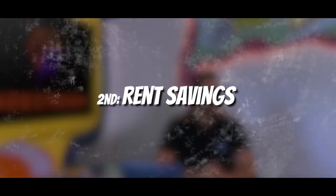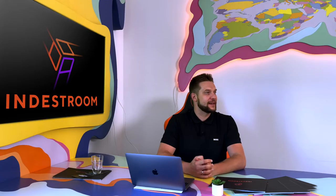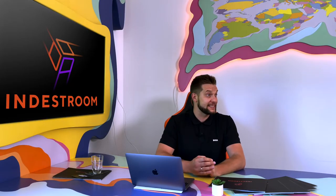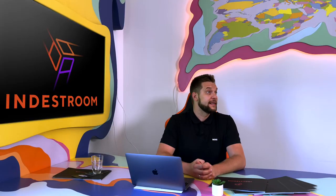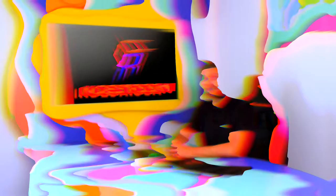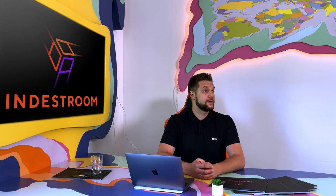Second, rent savings. One of the ways to gain more profit with the same rental fee is to get maximum from your facility. Build more smaller games instead of fewer big ones. For example, some of our top-rated rooms could fit in just 30 square meters. Of course, big spaces make better impressions, but it's not the golden rule.